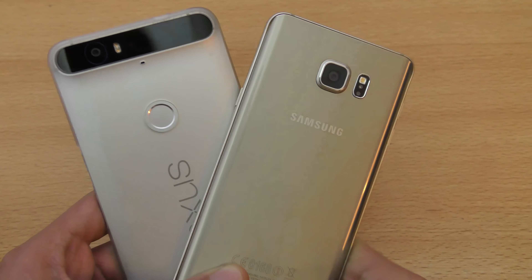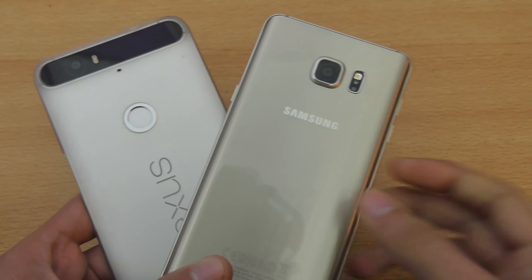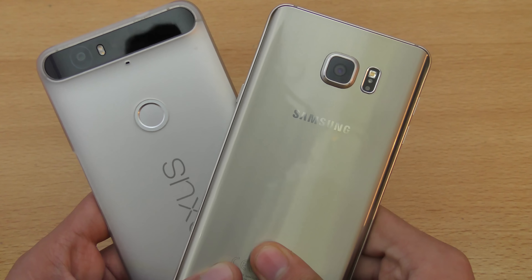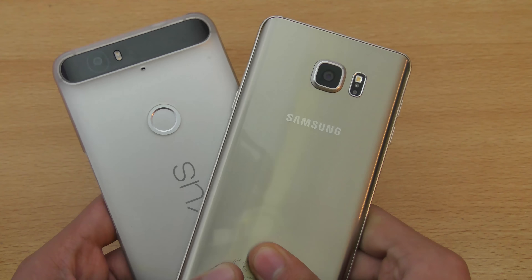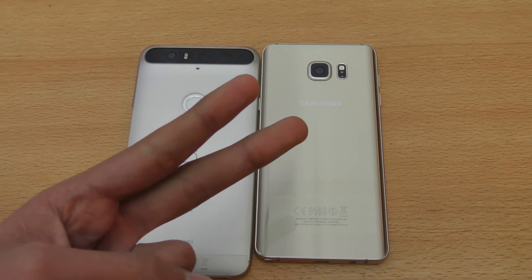Thank you so much for checking out this video. As always, give this video a thumbs up and comment below what you think about the overall camera quality on both of these two phones. For daily tech videos please subscribe, stay tuned, I'll catch you guys in the next one — peace out!